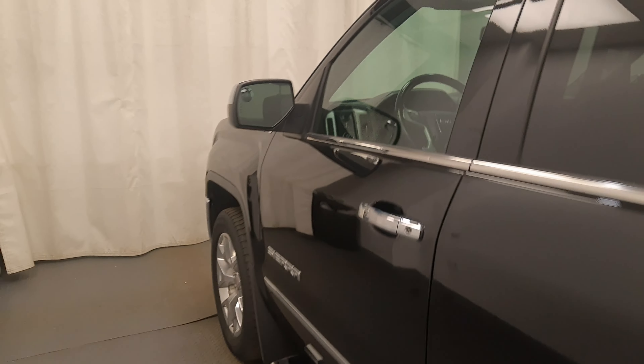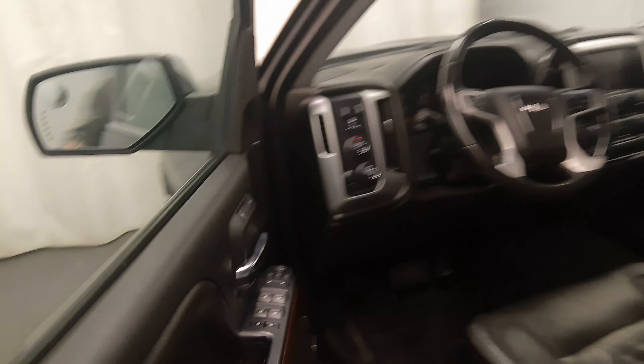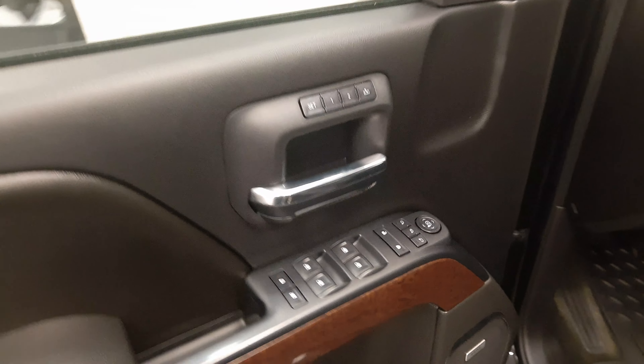Reviewing stock number 169333 on a 2016 GMC 1500 crew. Exterior colour is black.